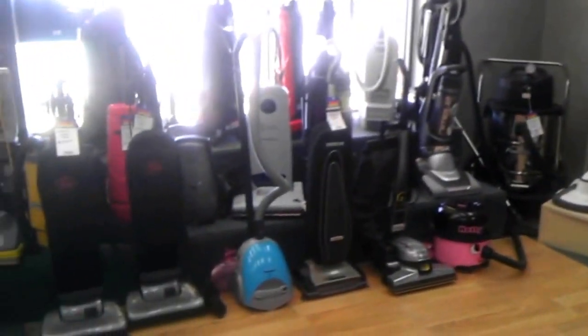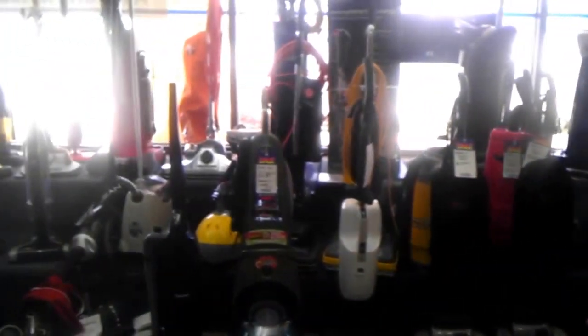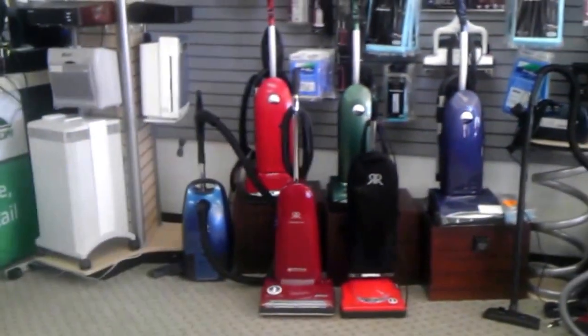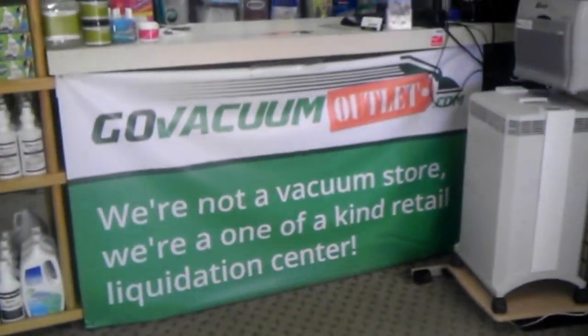We sell a lot of machines from Hoover, Royal, Eureka, ElectroLux, Fuller, Ricard — as you can see here, pretty much every brand that's out there, we offer sales for, and we service everything — Miele, Dyson, it doesn't matter.